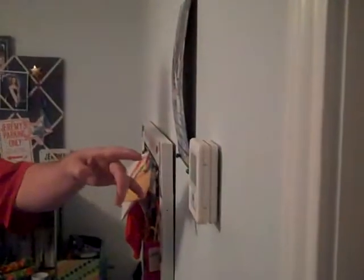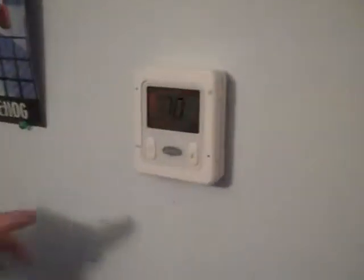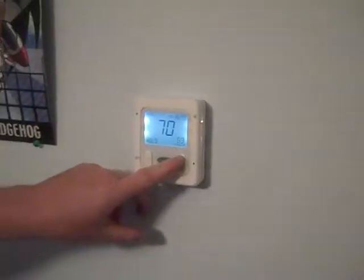We can come into my son's bedroom and it's 70 degrees — a different temperature. We leave him at 70 at night time.